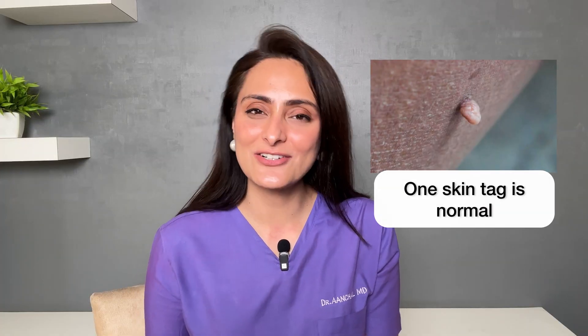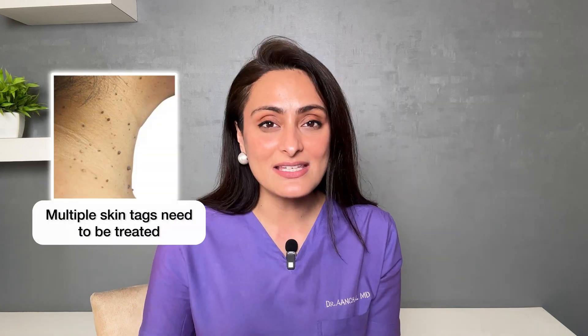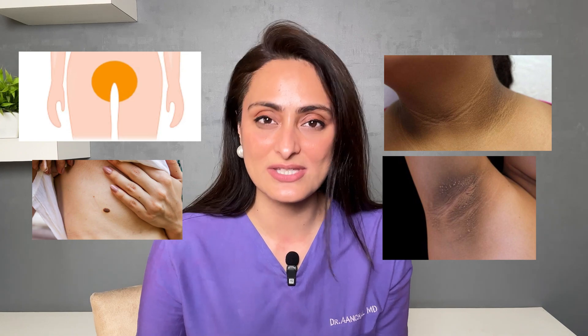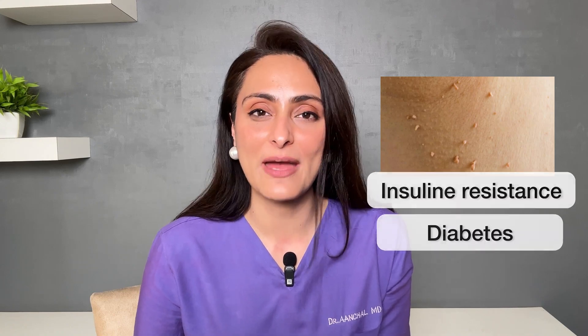What does a skin tag indicate? If it is harmless, why should we even bother? One skin tag here and there is okay — not a problem. But if you have multiple skin tags accompanied by thickening of the skin in the neck, armpits, groin, or under the breast, this can signify insulin resistance. It has been shown that skin tags are more common in people who suffer from obesity, metabolic syndrome, or diabetes.